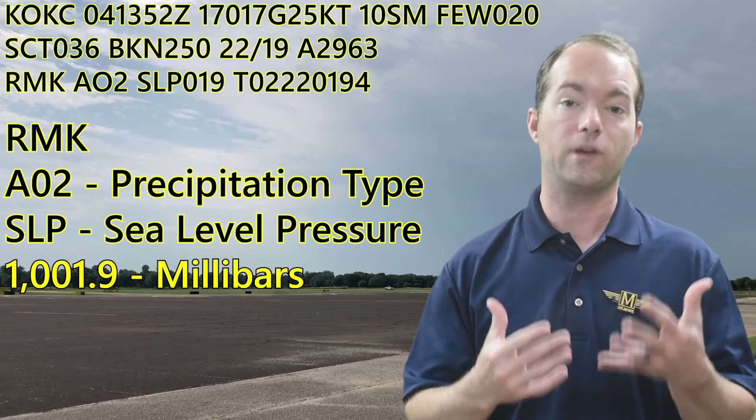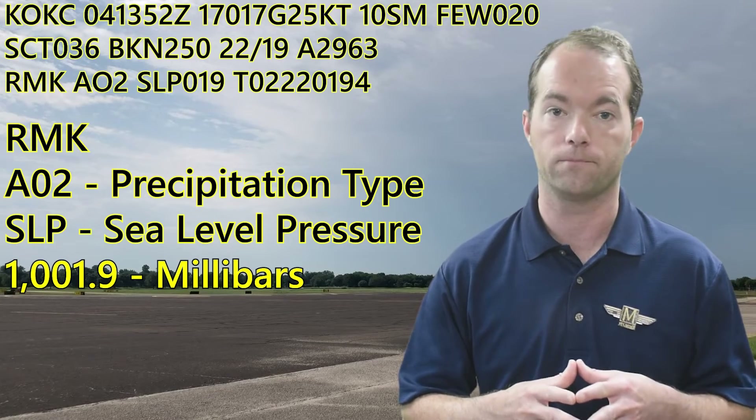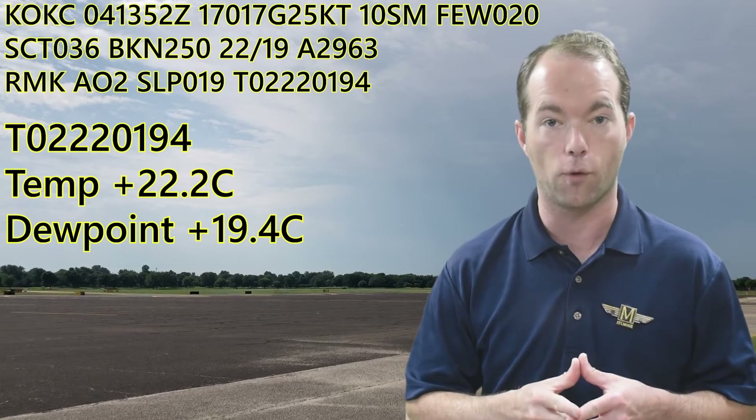The remarks — precipitation discrimination station — tells us that the sea level pressure is 1001.9 millibars. And the precise temperature is positive 22.2, and dew point is 19.4.